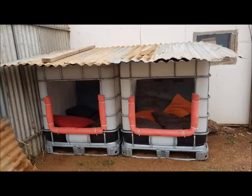Next is the kitty condo. I think this concept is great for little kid forts — maybe even a tree house.